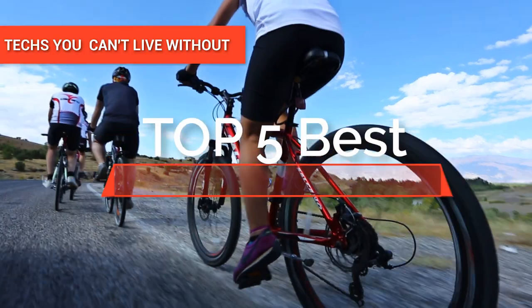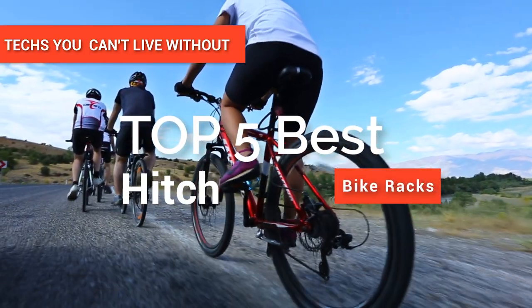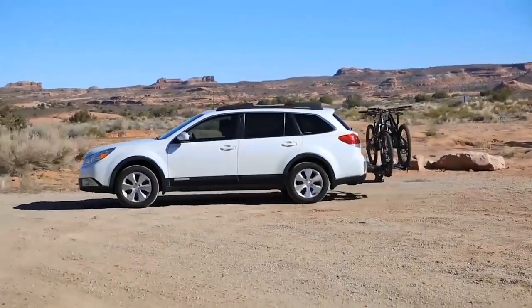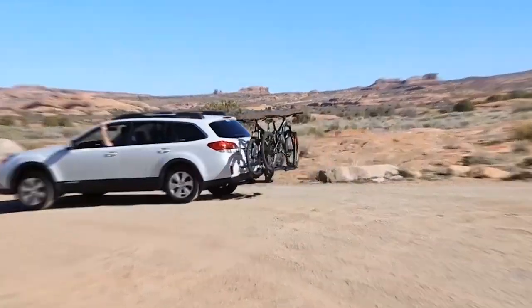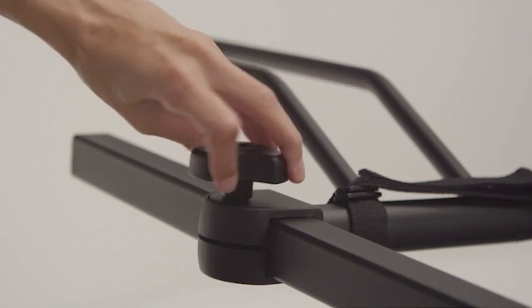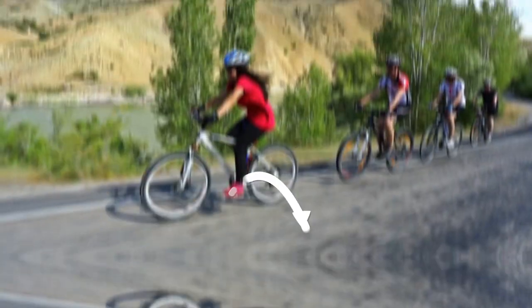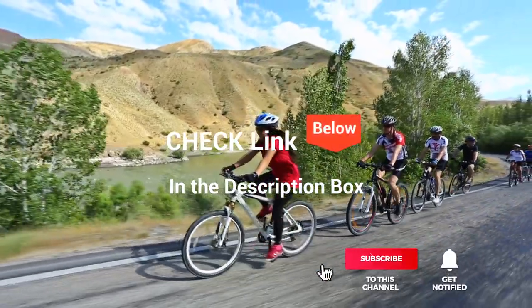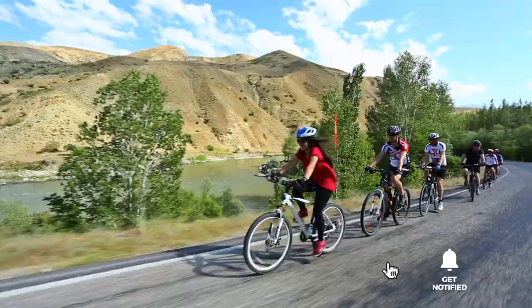In this video, we're going to look at the top five best bike racks available on the market today. We made this list based on our own opinion, research, and customer reviews. We've considered their quality, features, and values when narrowing down the best choices possible. If you want more information and updated pricing on the products mentioned, be sure to check out the links in the description box below.